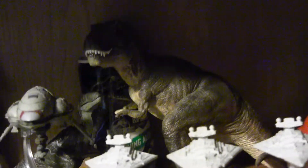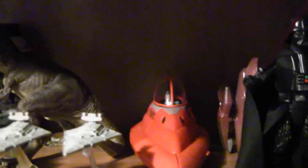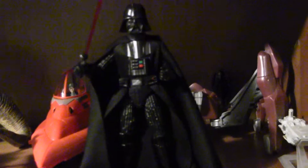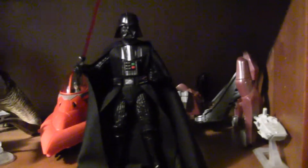Got your 6-inch Black Series Jango Fett. I don't have many of the 6-inch figures — more of a fan of the 3¾-inch scale figures. Some Jurassic World stuff. Got your 40th anniversary 6-inch Darth Vader.